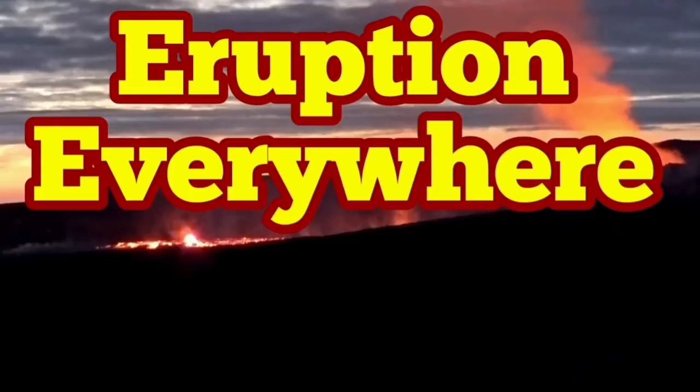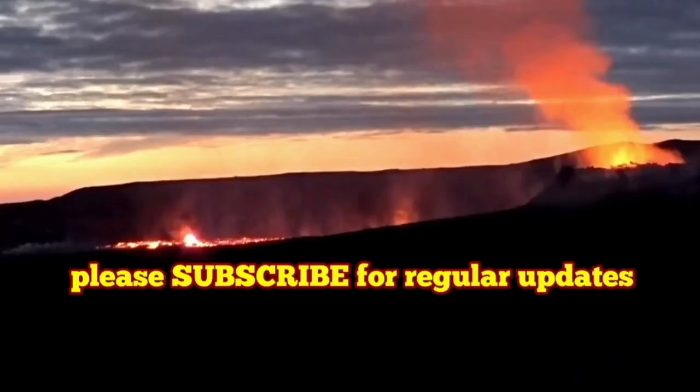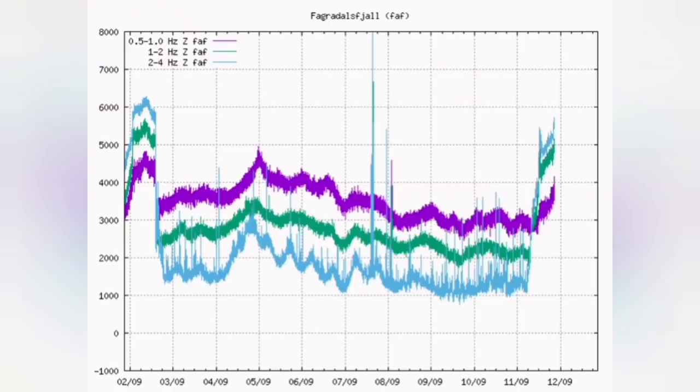Eruption is everywhere, but there is evidence that this is following the same pattern of the fissure eruption that started in March. The volcano tremors are rising again, and we may have visible lava at the Bignar.